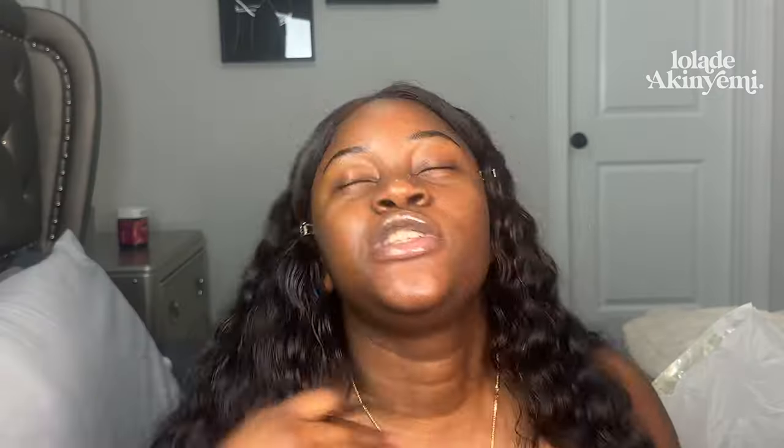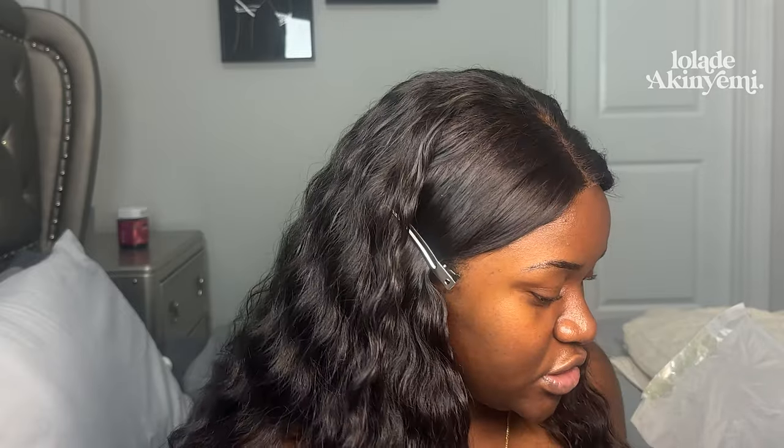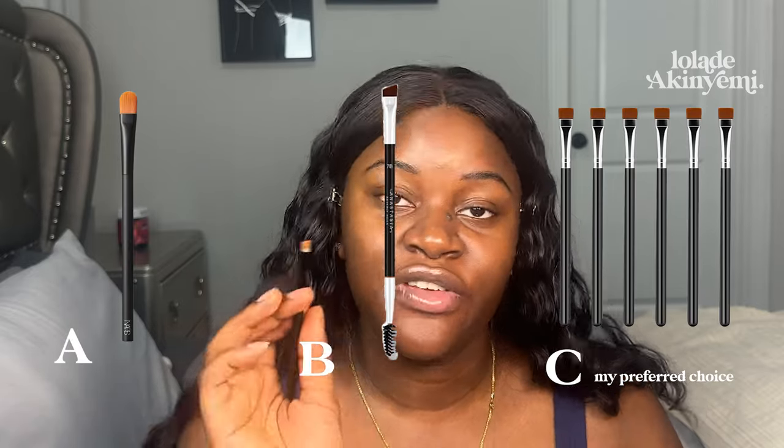Try to take some off depending on how accurate you are with your brow pencil. You might not have to conceal. Don't forget to draw the tail of your brow. You want to take a concealer that's your shade, or maybe your foundation shade, or one to two shades lighter — mix that and apply. I'm going to be using the NARS Radiant Creamy Concealer in Truffle.